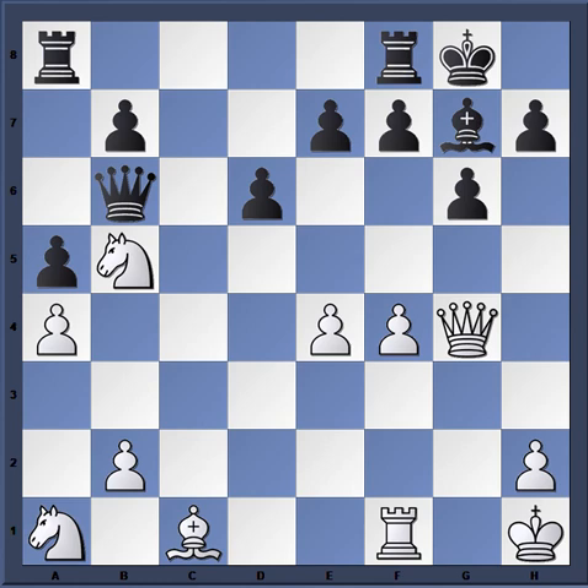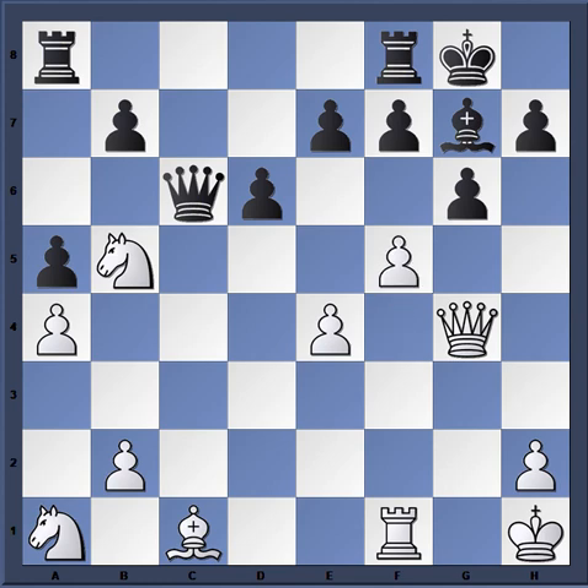Korchnoi plays queen c6 — a powerful move. Not only is he on the c-file but he's attacking the pawn. After all those pawn advances on the king side, white's king looks very drafty. Fischer keeps pressing anyway with f5 — a very bold move. I think he knew he was in trouble but decided to go out on his shield, as they would say.